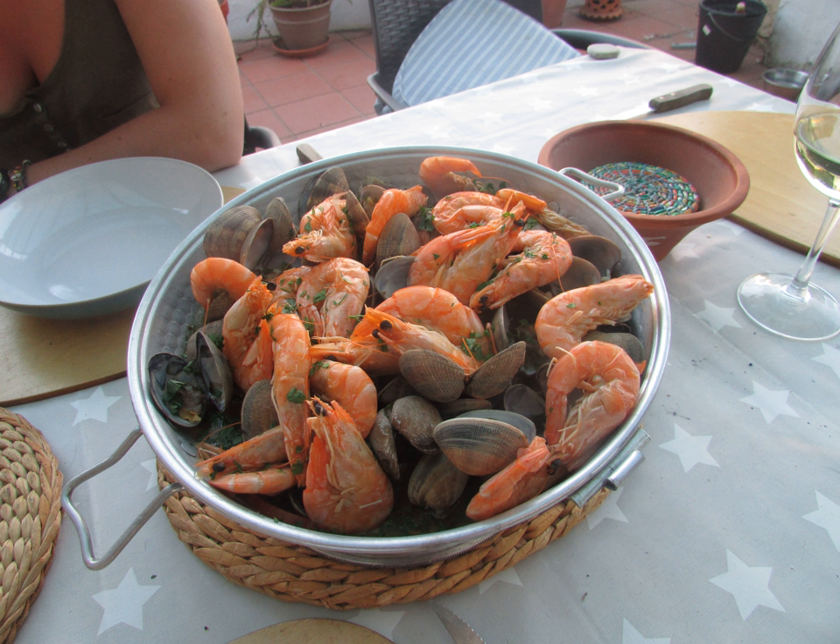Karahi: a type of thick, circular, and deep cooking pot similar in shape to a wok that originated in the Indian subcontinent. Kazan: a type of large cooking pot used throughout Central Asia, Russia, and the Balkan Peninsula. Marmite: a traditional crockery casserole vessel found in France, known for its pot-belly shape.